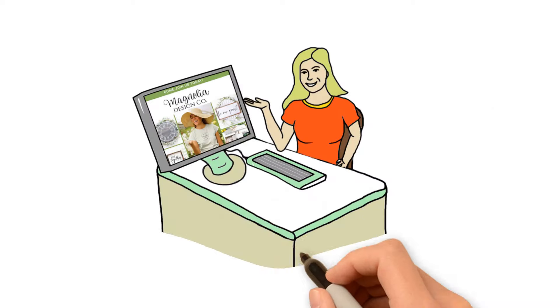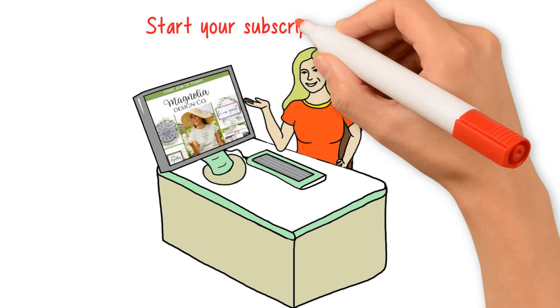Ready to get started? Head on over to magnoliadesignco.com to start your subscription box today.